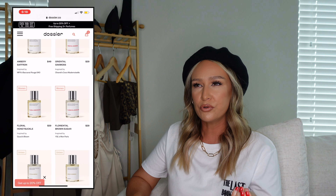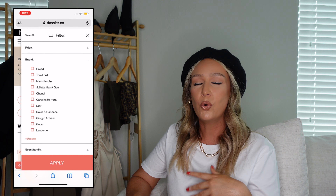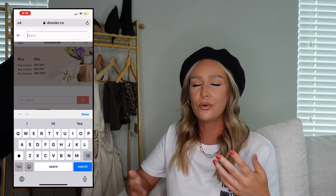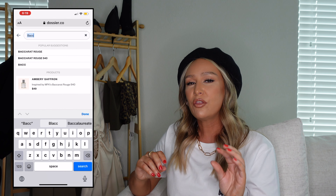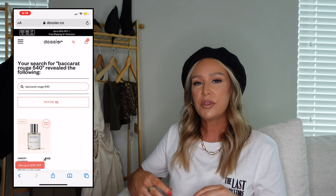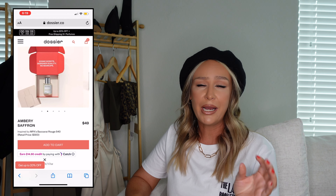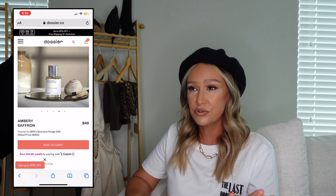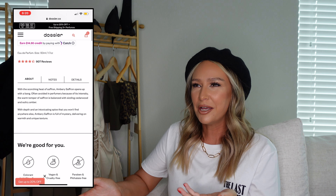Dossier is a website that creates perfumes and colognes inspired by your favorite brand name scents — think Baccarat Rouge 540, which I think they have back in stock right now, YSL Libre, Tom Ford Sole Blanc, and other really popular great-smelling scents. They take the notes from those perfumes and put them together in a much more affordable version. I don't have $350 to drop on a bottle of Baccarat Rouge 540 whenever I feel like it.